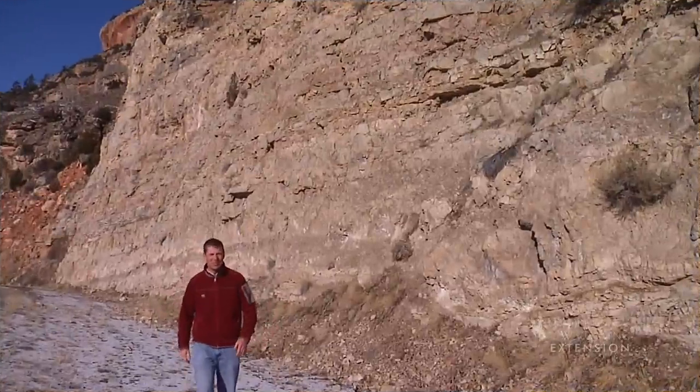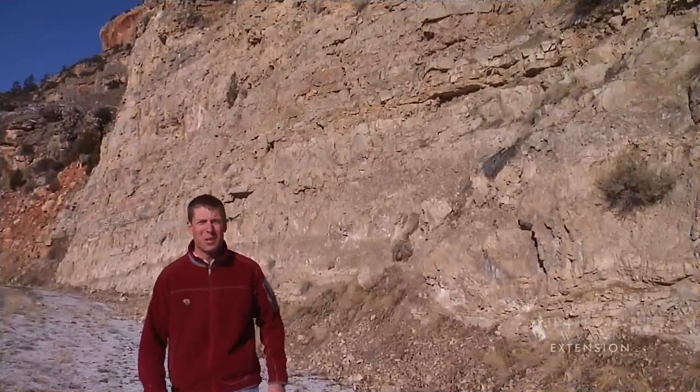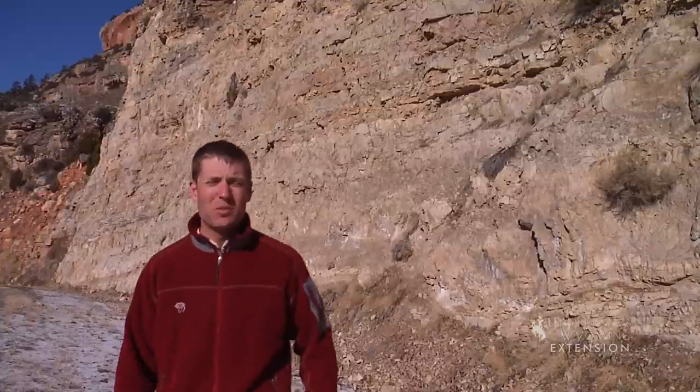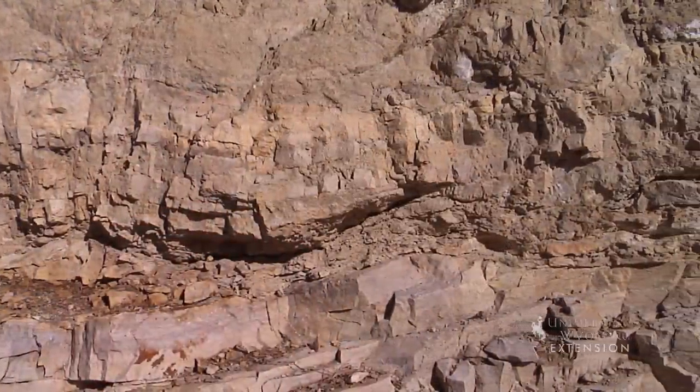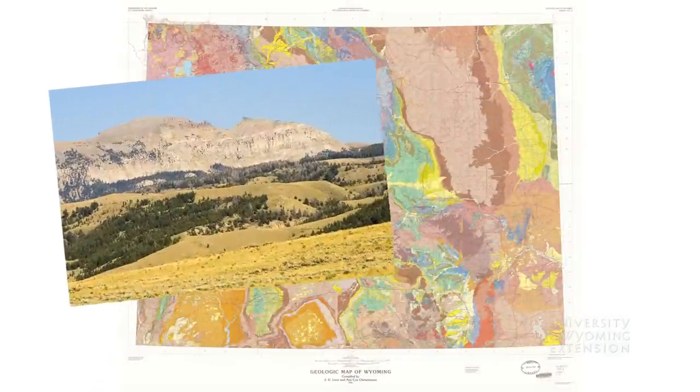This spectacular cliff is one of many exposures of the Madison Limestone Formation found in Wyoming. The Madison Limestone Formation is found in two-thirds of the Cowboy State and is visually impressive wherever it comes to the surface. The Madison forms the headdress on Jackson Hole Sleeping Indian Mountain.